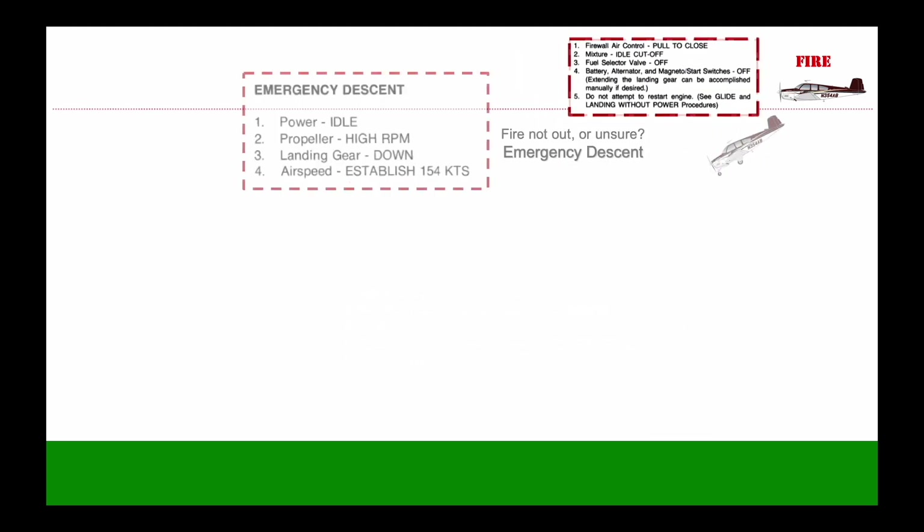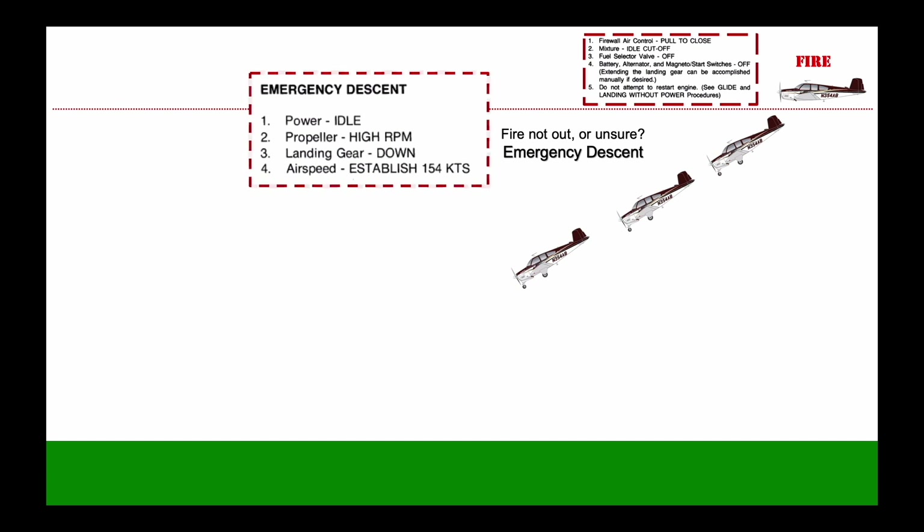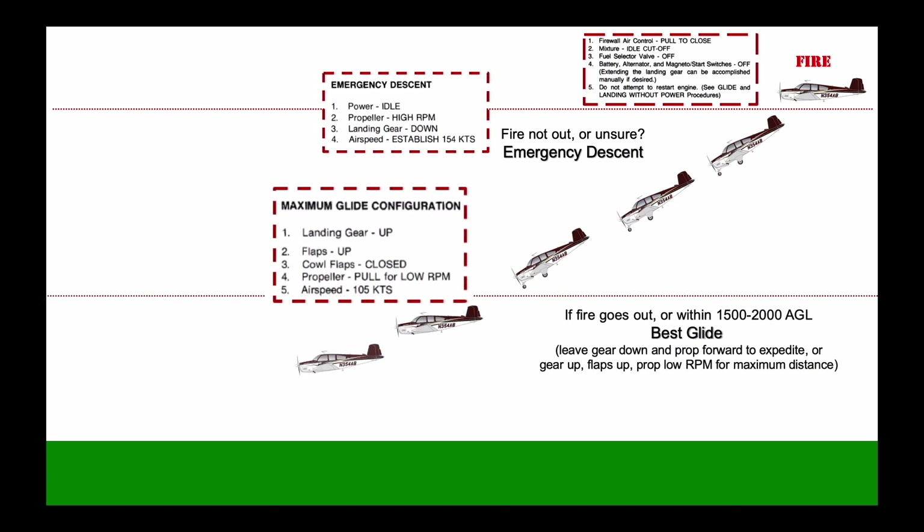If the fire does not go out, or you are unsure whether it has, enter an emergency descent unless you are within about 2,000 feet of the ground. If the fire does go out, or you're in an emergency descent and reach 1,500 to 2,000 feet above the ground, transition to best glide.